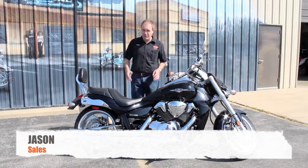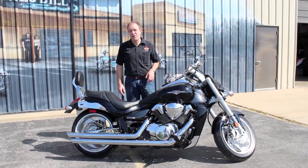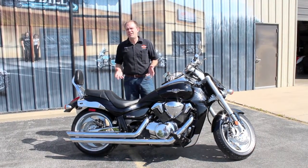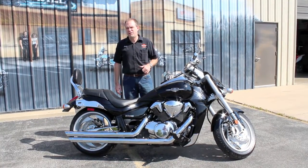Hey, it's Jason at Ted's. Today I've got a very unique motorcycle for you. It's a 2007 Suzuki Boulevard M109, their big bad boy cruiser. 109 cubic inch engine, 1854cc, fuel-injected, five-speed transmission on it.